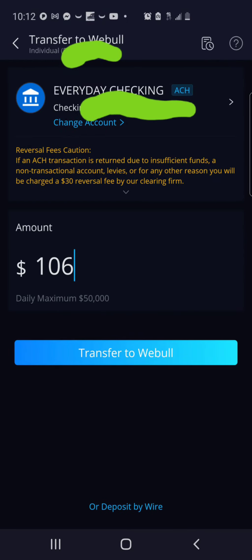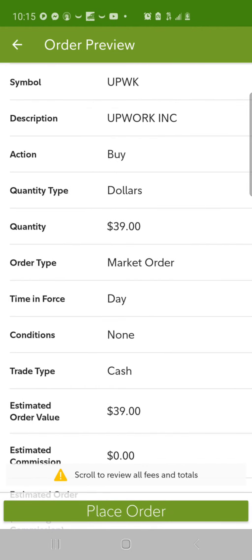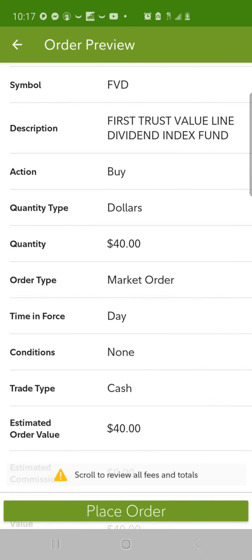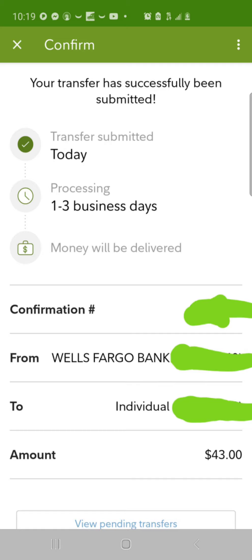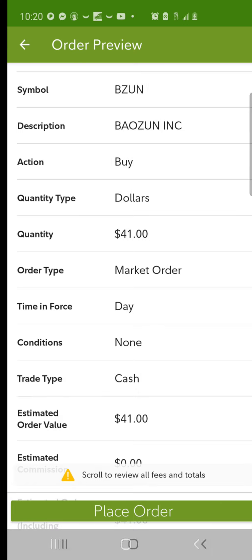Then we made a deposit of $106 into the Webull account for more swing trades. Back to Fidelity: we purchased $38 worth of SPYV, the SPDR S&P 500 Value ETF, then $39 worth of Upwork, ticker UPWK, then $40 worth of ticker FVD, which is a First Trust Value Line Dividend Index Fund. Then we deposited $43 more into the Fidelity account for more swing trades.